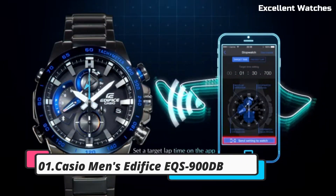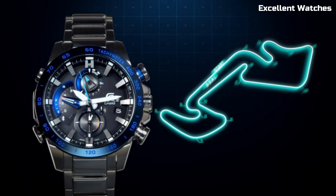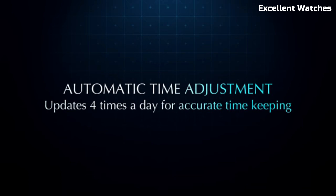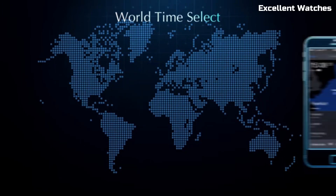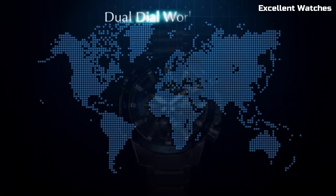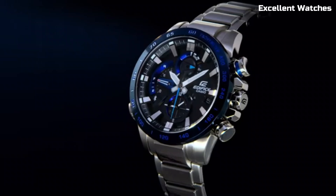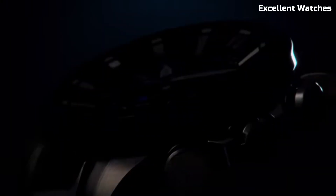Number 1: Casio Men's Edifice EQS 900DB. The Casio Men's Edifice EQS is a masterpiece of both style and function. Crafted with precision, it features a stainless steel case and bracelet, exuding durability and sophistication. Its standout feature is the solar-powered movement, ensuring reliable, eco-friendly performance without the hassle of battery changes. This watch also boasts multiple functionalities, including world time for travelers and a stopwatch for versatile use. With a bold yet elegant design, it seamlessly transitions from formal events to everyday wear, making it a perfect choice for those who appreciate both fashion and function in their timepiece.